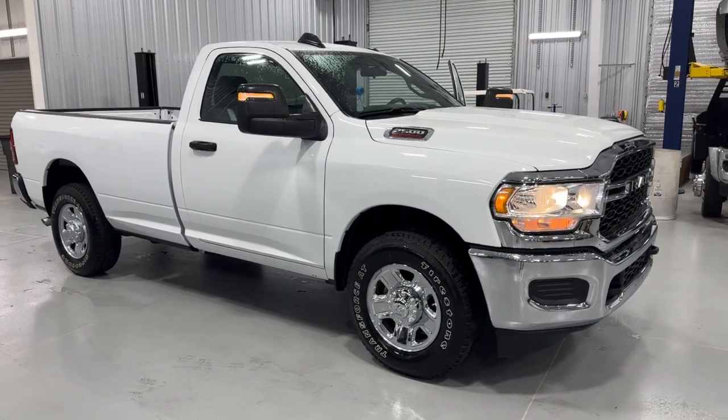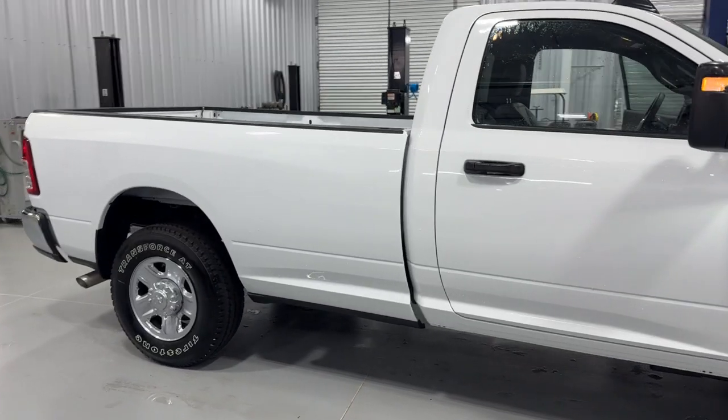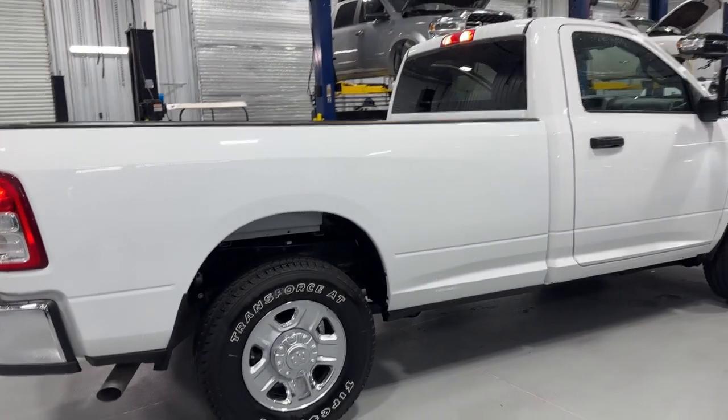Can you see yourself in the 2023 Ram 2500? With less than 5,000 miles on the odometer, this vehicle provides excellent value.